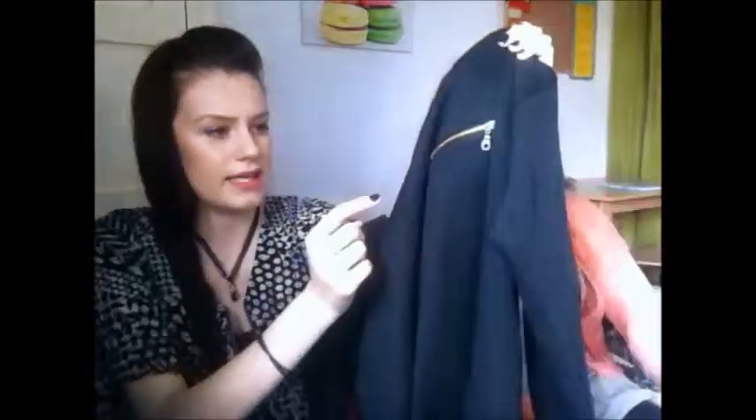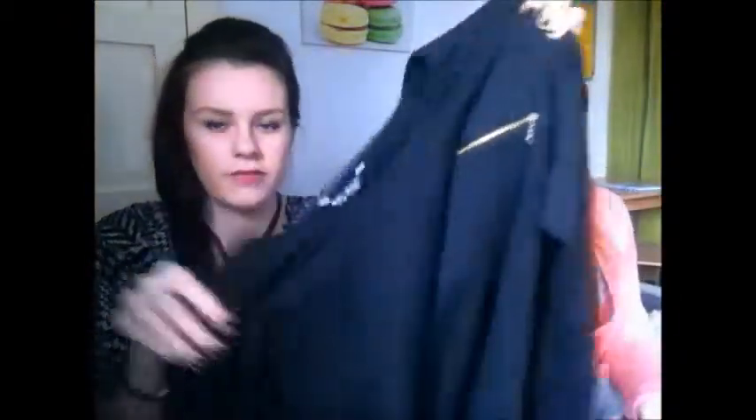The first thing I got was two pairs of plain black long-legged leggings, two for £8. The next thing I got was this jumper — £4, though I've taken the price tag off because I wore it yesterday. It's a black jumper with a zip detail, like a sweatshirt material. It's really warm, cosy and baggy — really nice for the rest of winter.